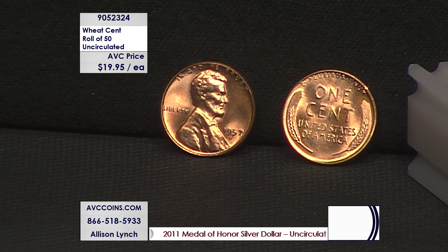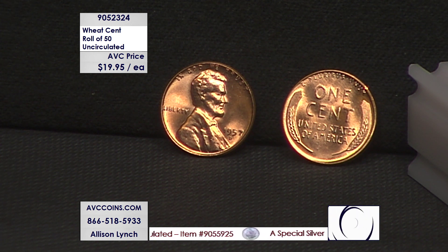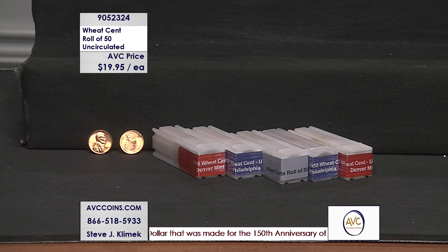All the coins in this deal are from 1956 through 1958 — the last three years — and they're all beautiful, all going in locking tubes. Competition is pricing these between $1.50 and $2.30 per coin, which equates to at least $77 per roll. We're at $19.95 per roll for the same uncirculated wheat cents, cherry red beauties.